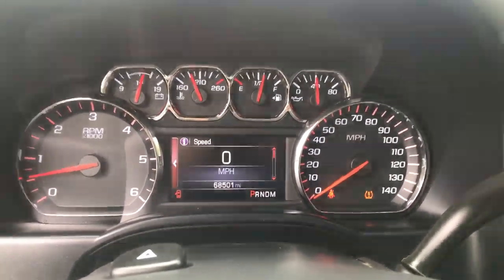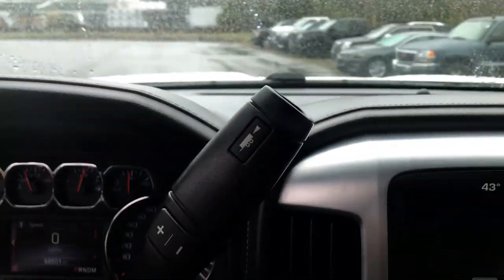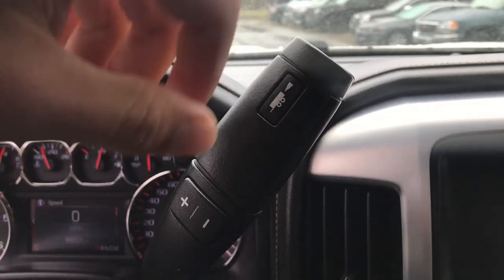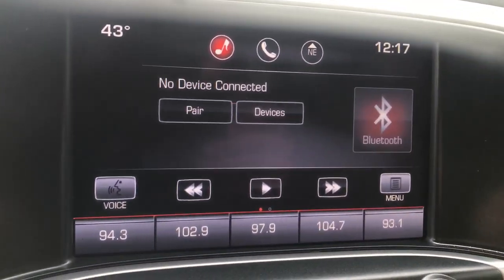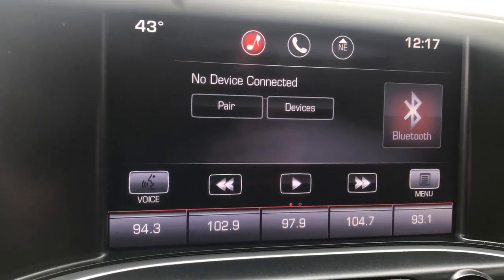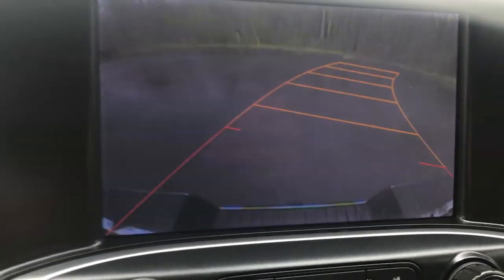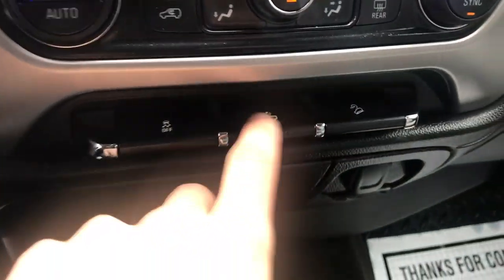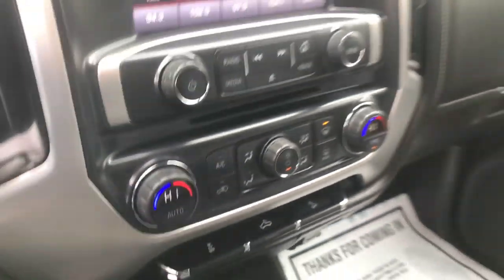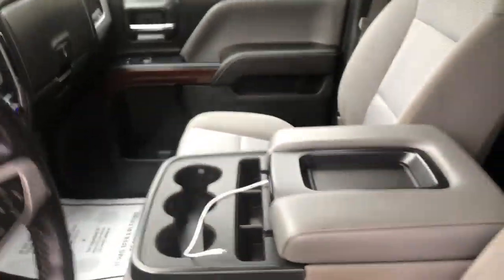Shot of the gauges here — 68,501 miles on the Sierra. Got your column shifter with your manual and tow haul modes. You also got your infotainment screen here with your Bluetooth, backup camera, as well as your audio functions and controls for that. Climate control functions, also got your traction control, your bed lights and your hill descent control because this truck does have the Z71 off-road package.